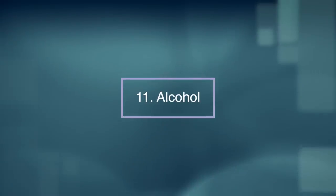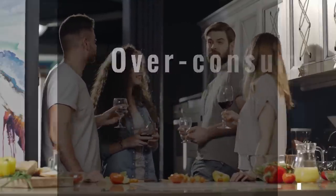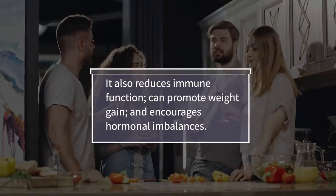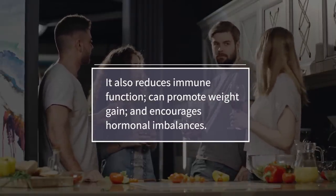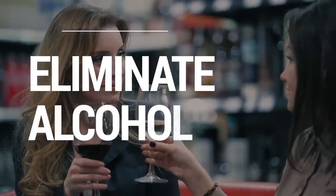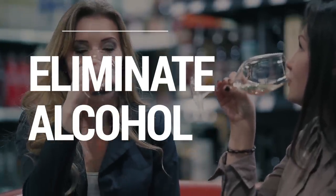Number eleven: alcohol. Over-consuming alcohol can definitely contribute to increased inflammation throughout the body. It also reduces immune function, can promote weight gain and encourages hormonal imbalances. By reducing or eliminating alcohol, you can help to get your hormones back on track and hopefully help shrink existing fibroids.